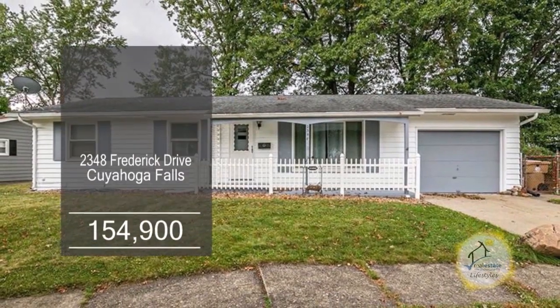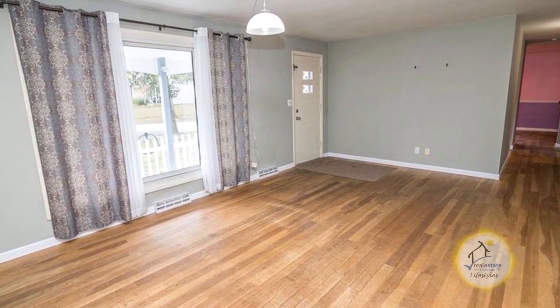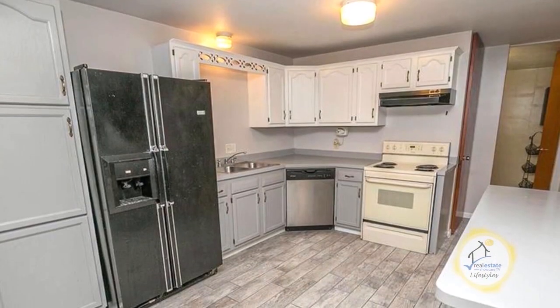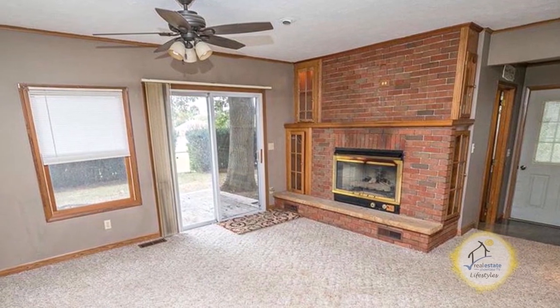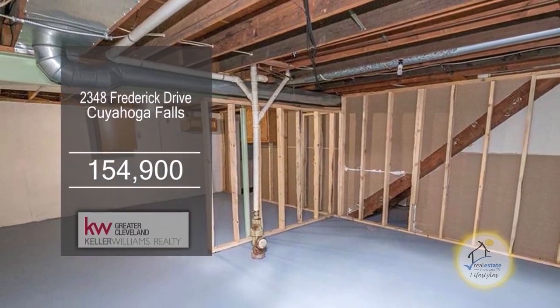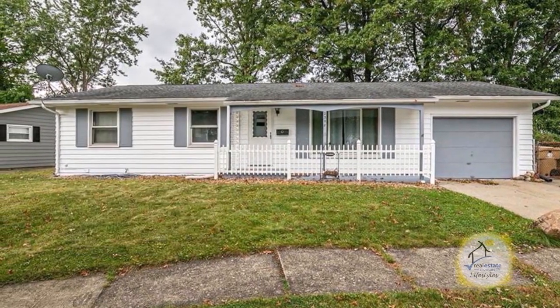This ranch at Cuyahoga Falls offers three bedrooms and one and a half baths. The floor plan includes a formal living room and dining room combo. The gourmet kitchen has a large eating area. Keep warm by the fireplace in the family room. The spacious basement is waiting for your finishing touches. This home is close to hiking trails that lead to Waterworks Park. Contact Kimberly Fink from the Larry Wonke Group.